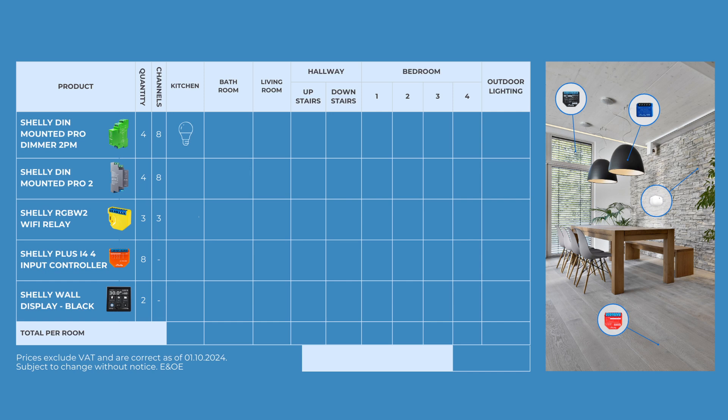So, now that we've gone over what each product does and where it will be installed in the home, let's get to the part that's often the biggest concern for homeowners when it comes to implementing a fully smart setup: the cost. Let's take a look at this chart together to break down the cost easily. In the kitchen, we have our Pro Dimmer 2PM, Pro 2, RGBW2 and Plus i4 — that's £81.23.